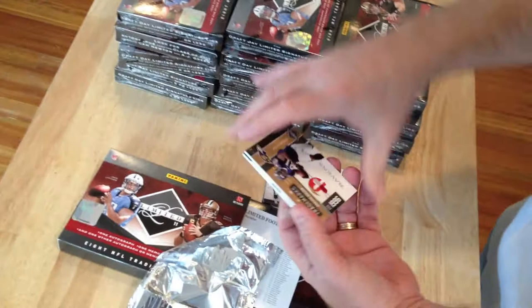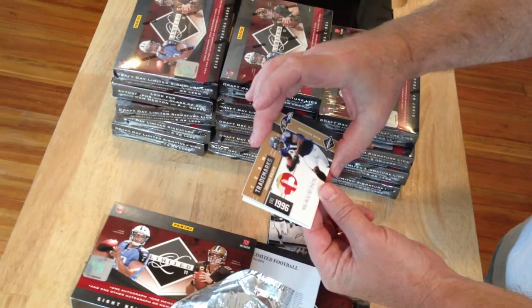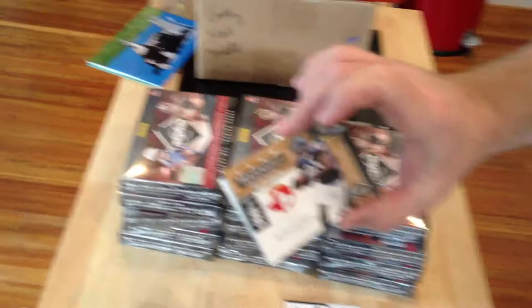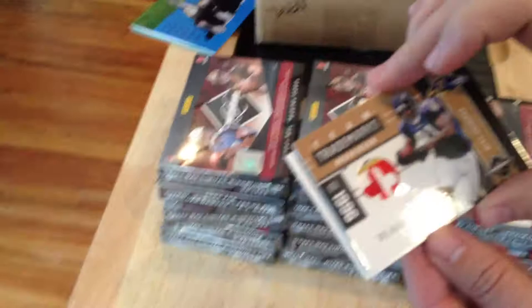Here's a cool looking hit. This is a wide receiver for the Ravens — Anquan Boldin. Wow, I don't know what that is — four, five, or six colors. Gee whiz. Looks like part of the Ravens eyeball. That's pretty cool looking right there. Get a close-up of that, Bryce. Nice and clear. That is pretty cool. And that card is numbered 250.